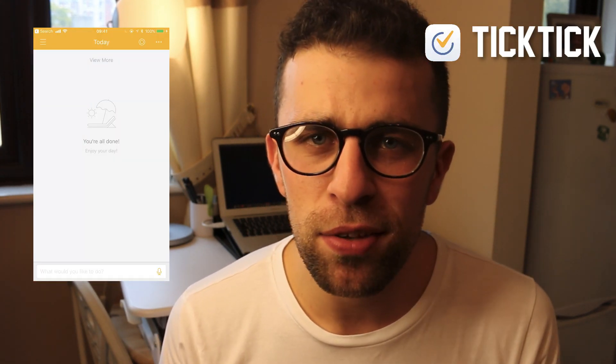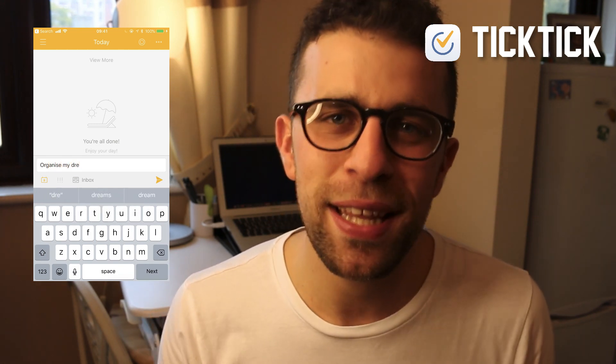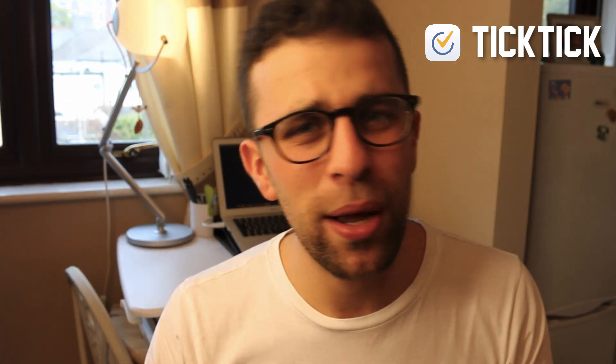The final to-do list app is called TickTick. It's very similar to Todoist — a very strong and customizable option. You can add themes and it's relaxed and easy to use. I would previously have recommended Wunderlist, but they are shutting down very soon so I'm not going to recommend that one.